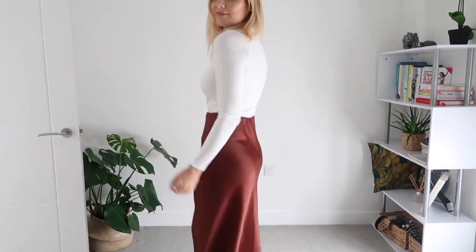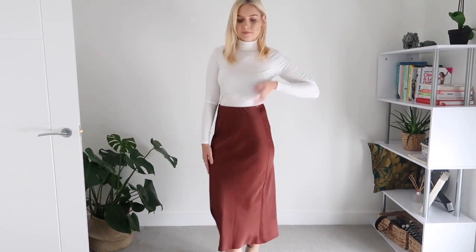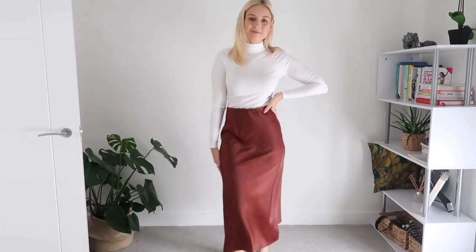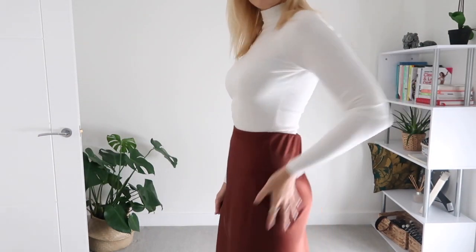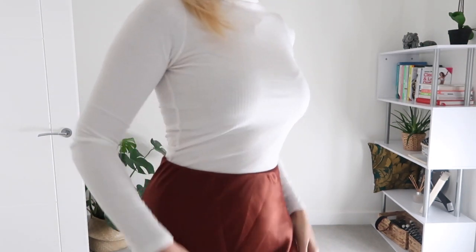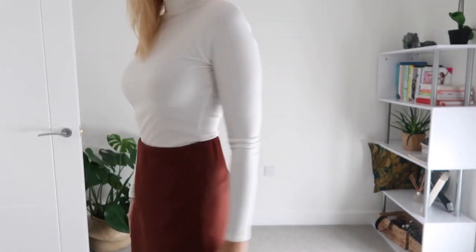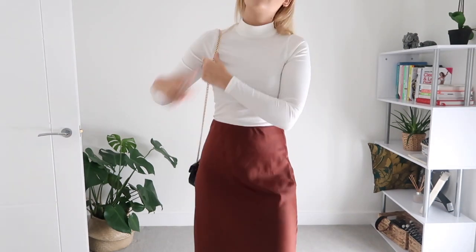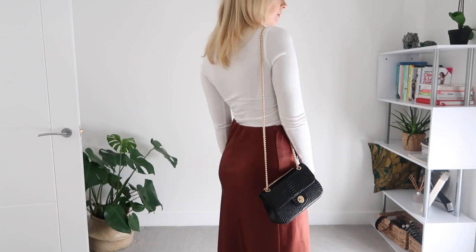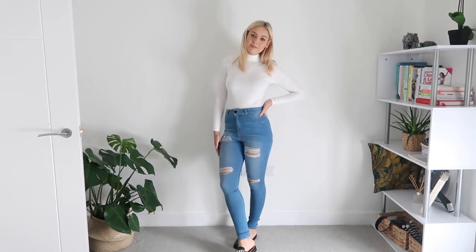Starting off with this first outfit: a gorgeous white roll neck long-sleeved top from New Look paired with a rust colored satin skirt, also from New Look. I've got these nude color boots from Topshop — they were in the sale, 20% off, an absolute bargain. I'll leave links to everything in the description below. I've also got a gorgeous black faux croc print bag with a gold handle from New Look, perfect size for your phone and keys.